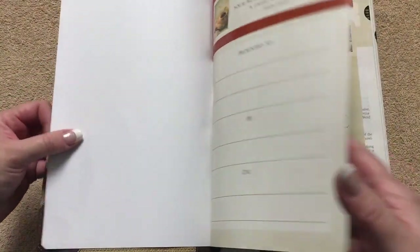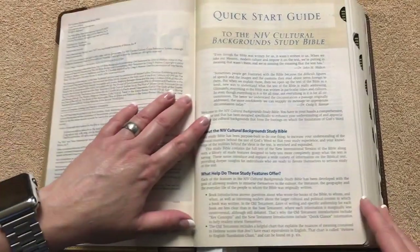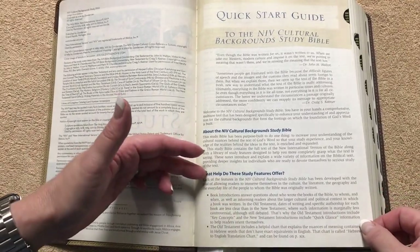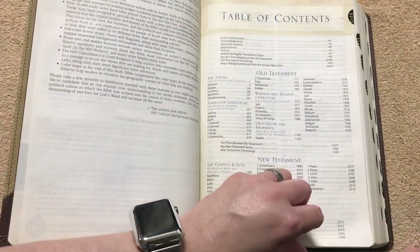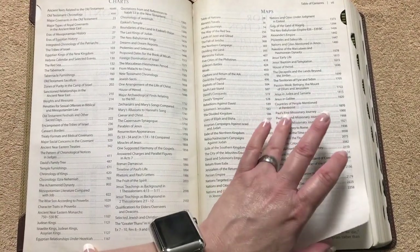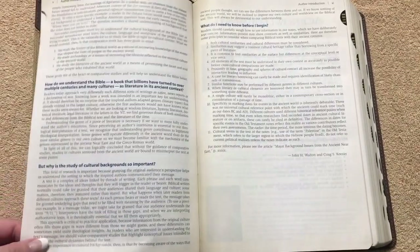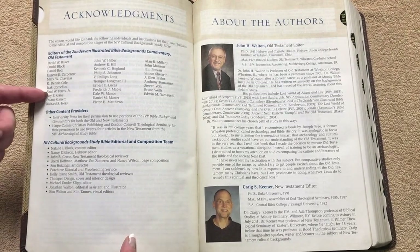On the inside we're going to have a paper paste-down liner, a presentation page, a nice full-color title page, and then a quick start guide. Anytime you get a new study Bible, you really do need to pay attention to the first few pages because they'll explain what study features are offered. We've got a table of contents, and one whole page listing all the charts and another page for all the maps — and that's just the in-text ones. Then there's an author introduction, acknowledgments, and information about the authors — a lot of different people worked on this.